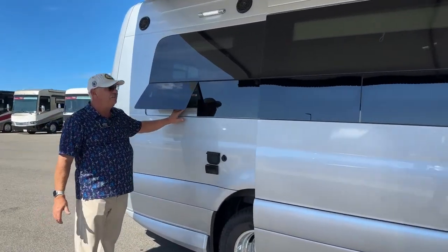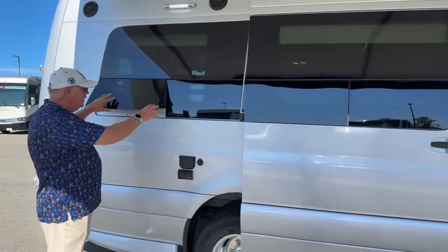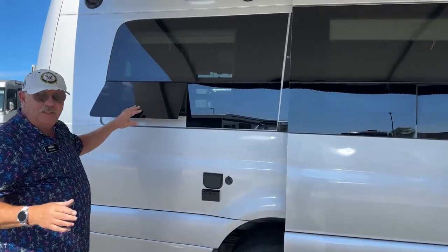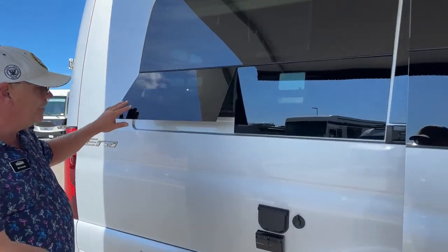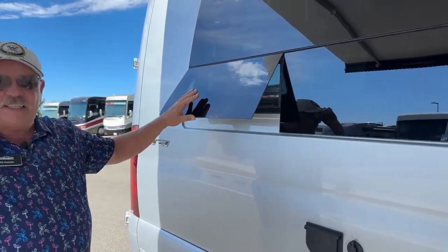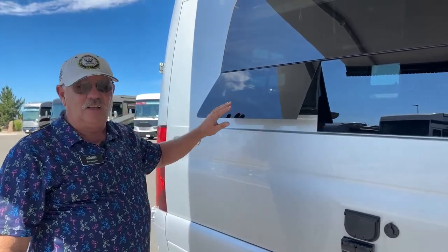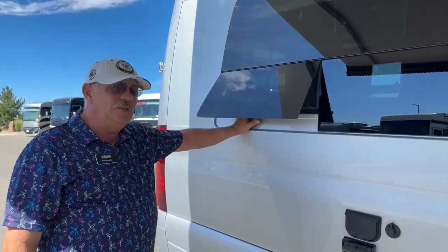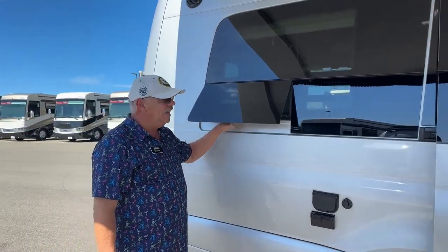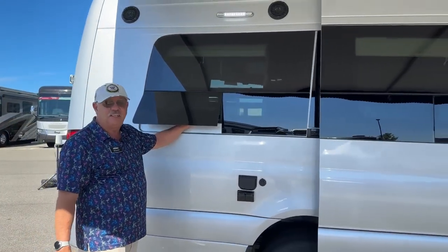Winnebago has also installed the jalousie-style windows right here. What's nice about these is they can be open if it's raining and you can still get airflow through. Also, when this drops down against the seal, you've got no exposed rubber, so that's not shrinking or cracking down the road. These are going to last a long time. I think they've been using the jalousie-style windows for close to 10 years, and the rubber on everything I'm looking at — the older stuff — is still in great shape.